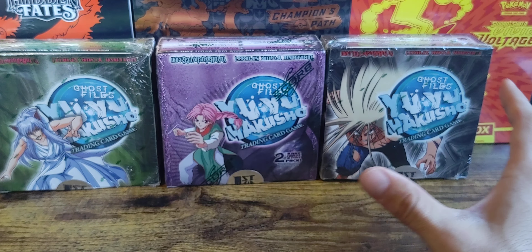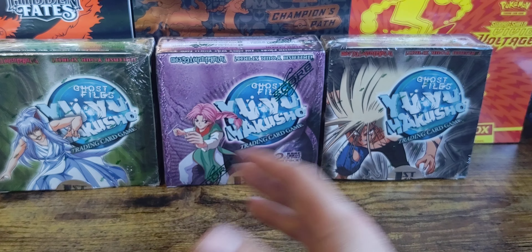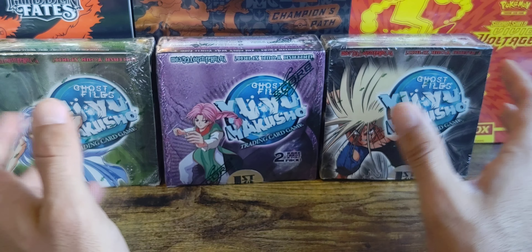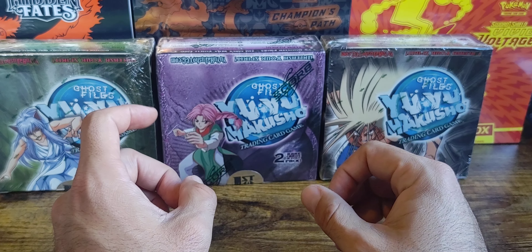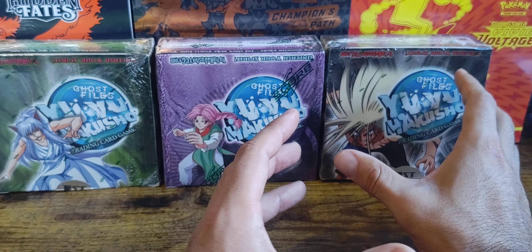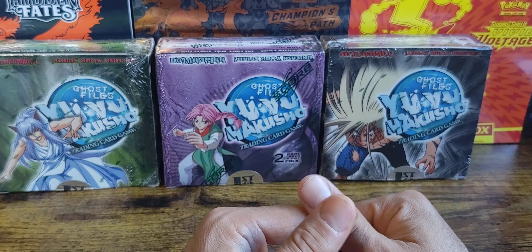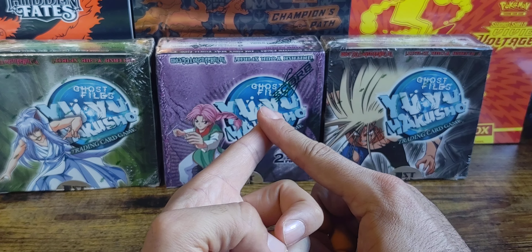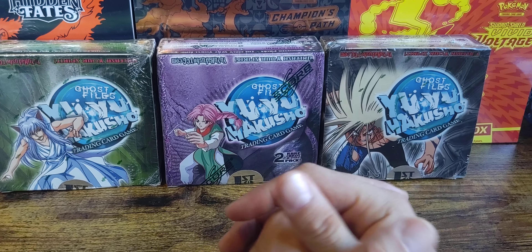My favorite anime of all time — I want to knock out the boxes in first edition and possibly unlimited. I'm also going to go for the King cards. They have these really cool cards in the later sets — kind of like the Legends from Pokemon where you have a top and bottom piece, except here it's four cards that make up the kings. You've got Yusuke the Reaver, Raizen, Yomi, and Mukuro — four kings, four cards making up that Legend-style card. Really cool.